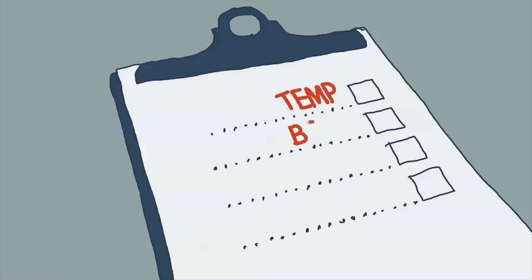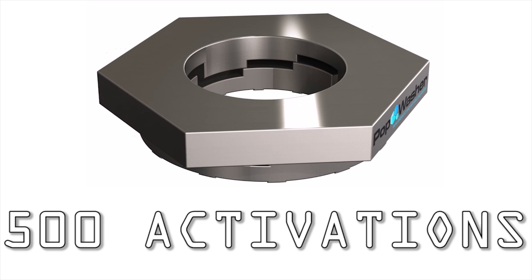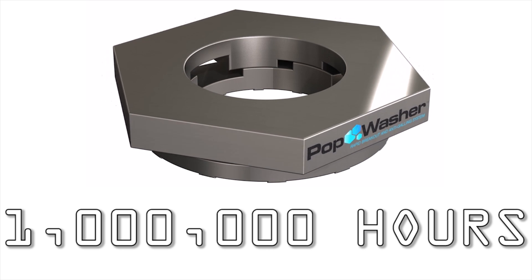This was a great application for our case study: high cyclic temperature, large bolts, frequent breakouts, and a history of galling. In terms of scope, we have had over 500 pop washer activations and over 1 million hours combined total usage.